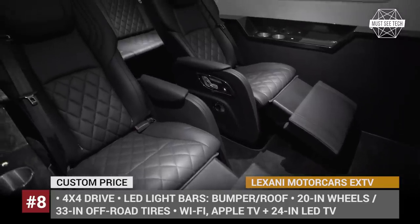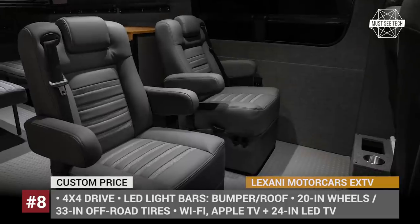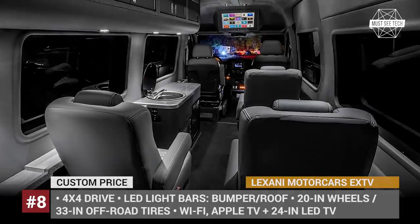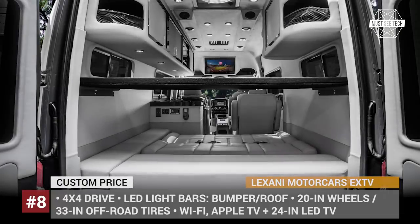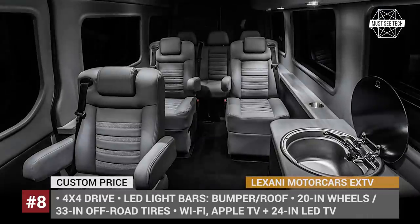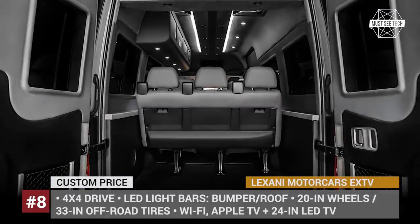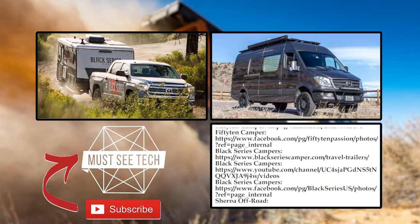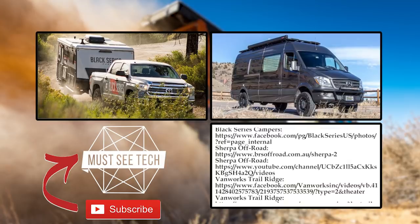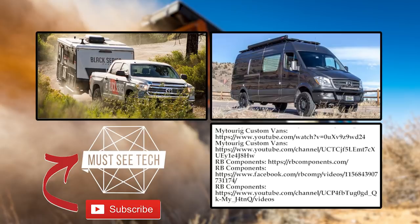On the inside, the van is finished with carbon-fiber elements, while the ceiling and walls are covered with suede leather. Lexani is richly equipped with tech and appliances, but retains maximum practicality. Would you dare taking these campers to those remote spots you have always dreamed of visiting? If we missed some great off-roaders, make your suggestions in the comment section. Don't forget to watch other episodes from the playlist about vacation vehicles. Subscribe to Must See Tech and we will see you later!